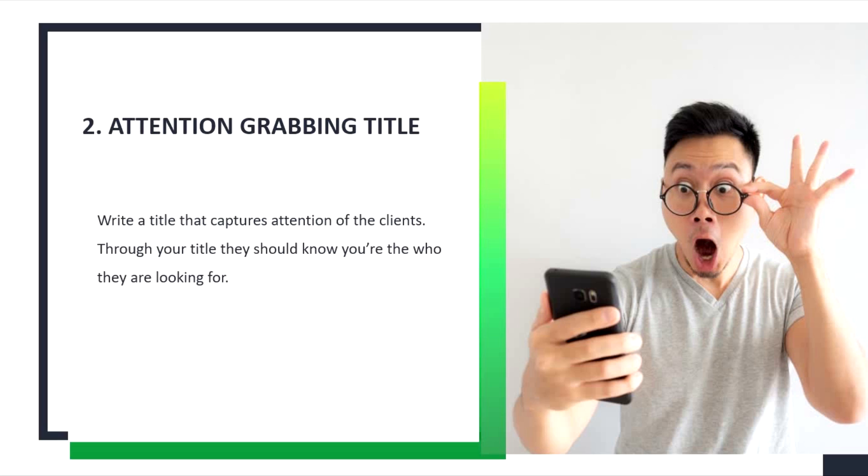Specifically, if you have a speciality or expertise, you should reflect that in your title.